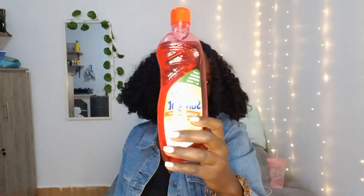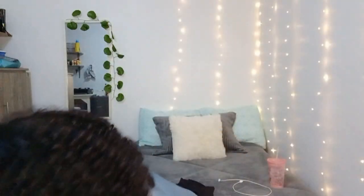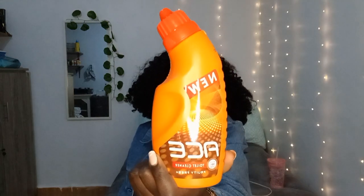I got dish soap — the strawberry one from Sunlight. I don't know, it looked so attractive I wanted to try it because of the scent. It smells nice, exactly like what I'm snacking on. I also got disinfectant because I had run out.